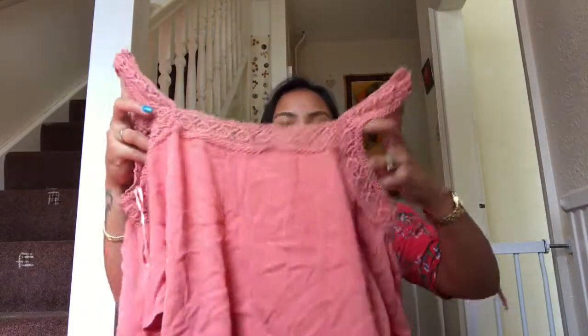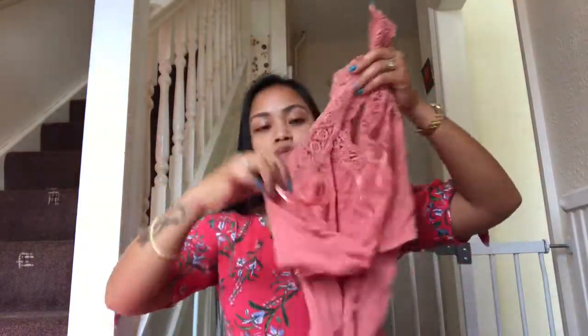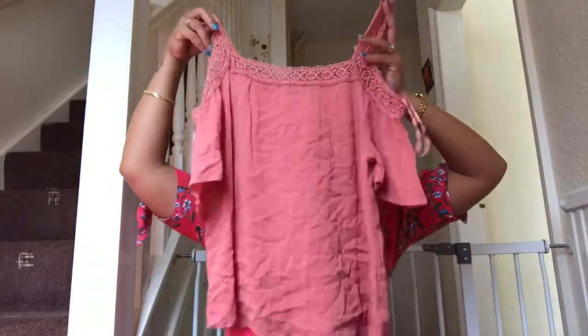Next, I got one here from M&Co. I think it's an off-shoulder but I'm not sure if it's really going to fit me. But that's okay — if it doesn't fit, I'll save it for my balikbayan box. It's off-shoulder, manipis sya, see-through. Okay lang, summer clothes.